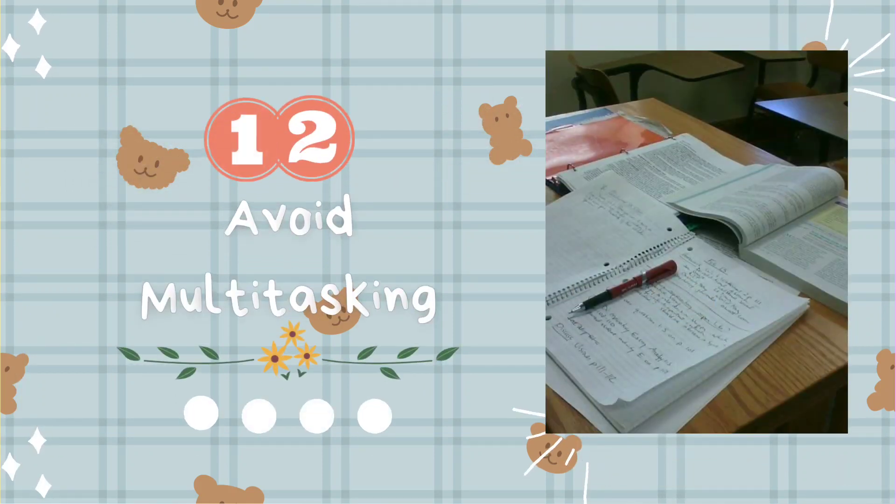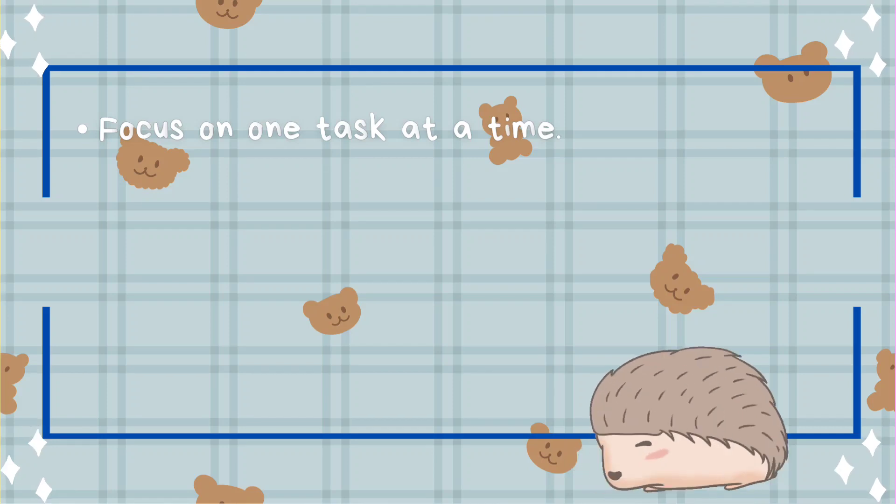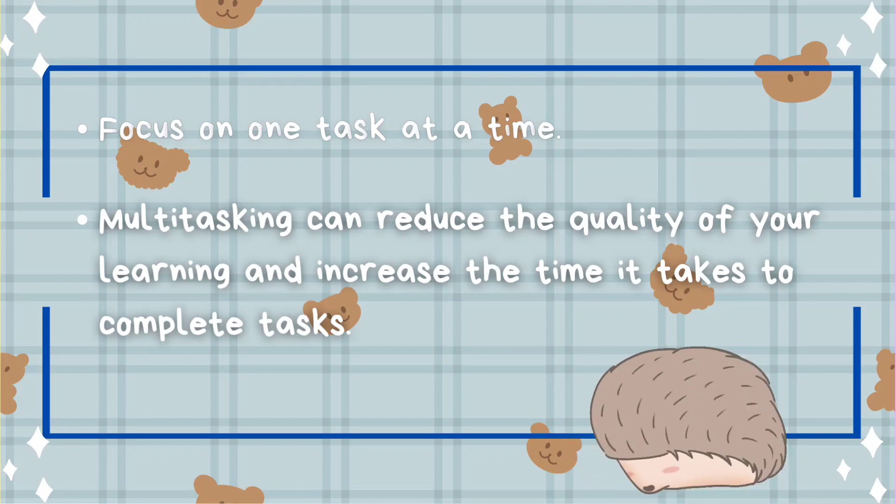Tip number twelve: avoid multitasking. Focus on one task at a time. Multitasking can reduce the quality of your learning and increase the time it takes to complete tasks.